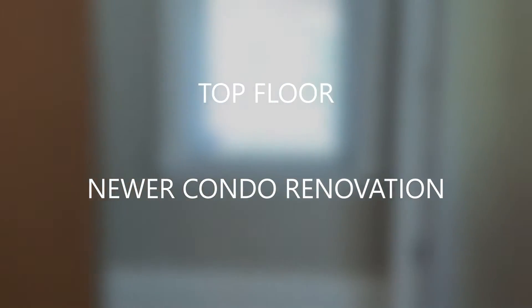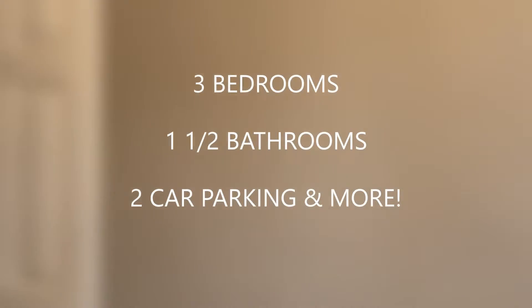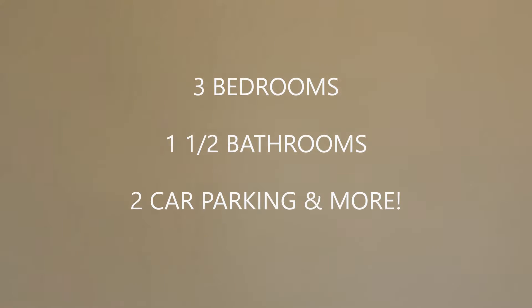Unit 2 is a top-floor newer condo renovation with newer windows, three bedrooms, one and a half bathrooms, two car parking and more.